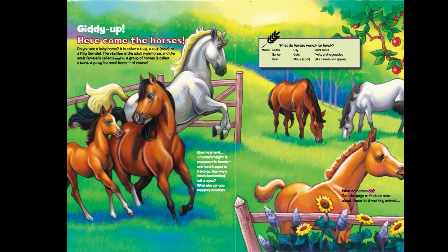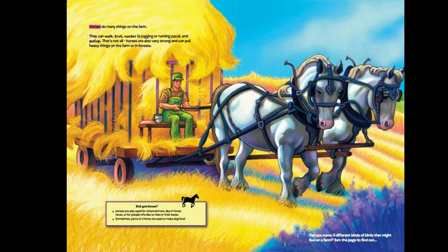What do horses do? Turn the page to find out more about these hard-working animals. Horses do many things on the farm. They can walk, trot, canter — a jogging or running pace — and gallop. Horses are also very strong and can pull heavy things on the farm or in forests. Horses are also used for entertainment, like in horse races or for people who like to ride on their backs. Sometimes parts of a horse are used to make dog food.